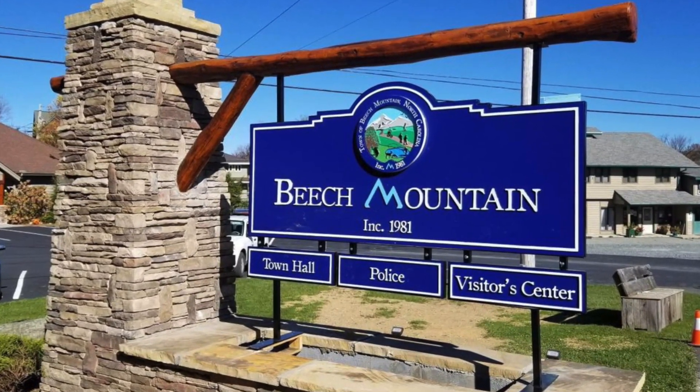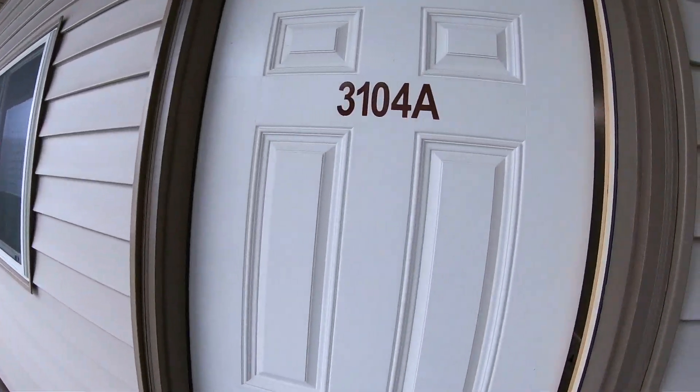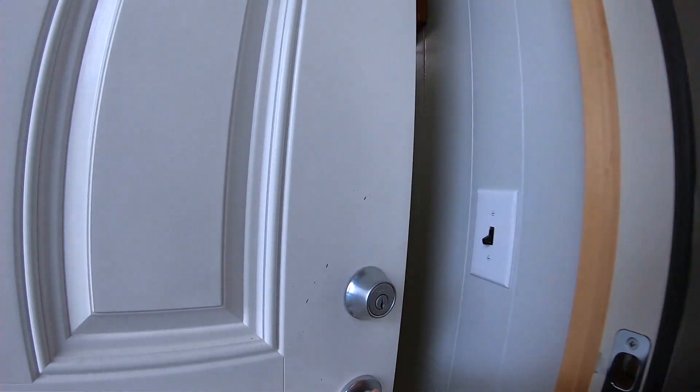Welcome to my Beach Mountain condo. It's located in Beach Mountain in the Blue Ridge Mountains of North Carolina.